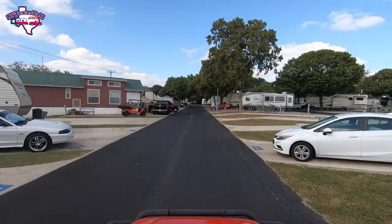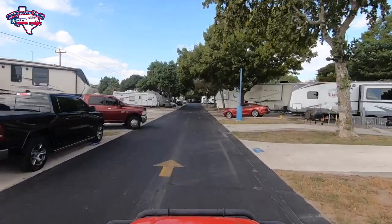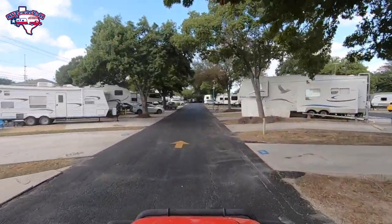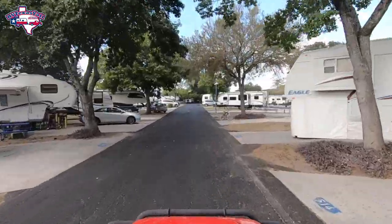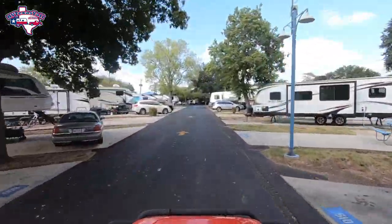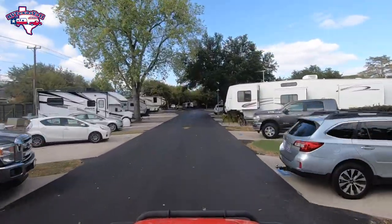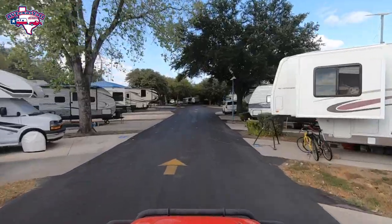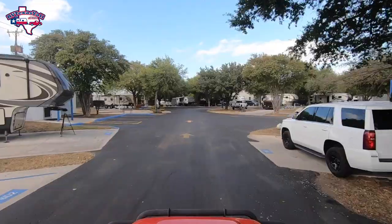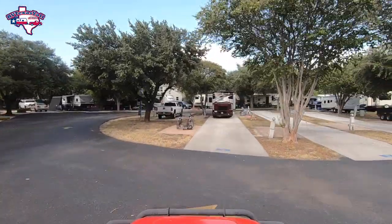On the perimeter of this park are back-in sites that back into neighborhoods rather than onto major roads. This park is tucked into a neighborhood, so you're away from all the traffic, which is fantastic especially at night. We're coming straight in now to show you our site.